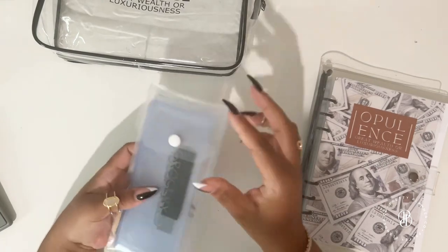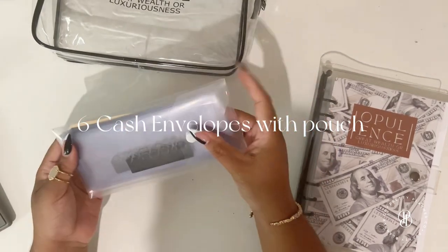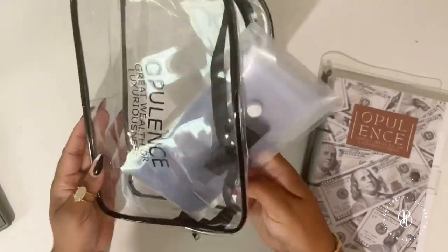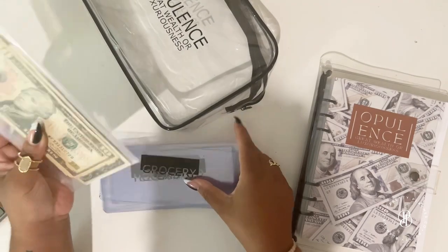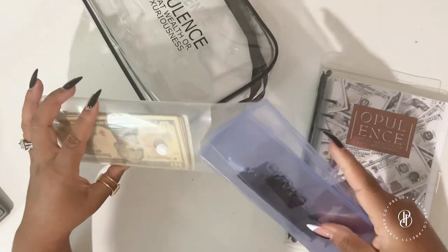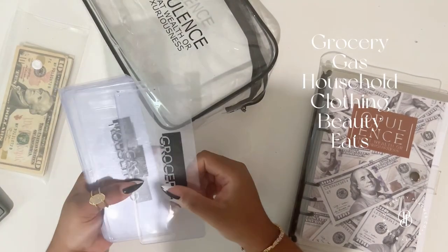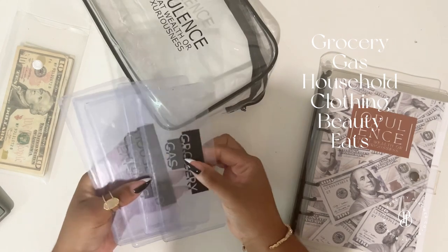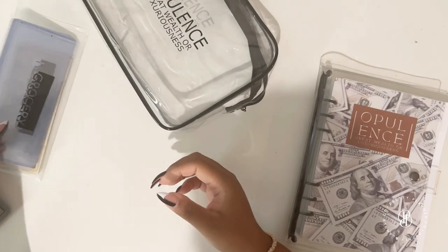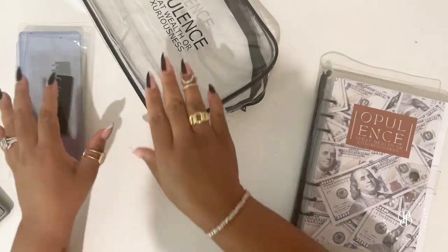Another thing you get is cash envelopes, and they come in this little pouch that you can use for your bank runs or to house them in your purse. The pouch enables you to keep both the money and the envelopes inside. In our standard pre-made bundle you get grocery, gas, household, clothing, beauty, and eat — those are your cash envelopes for your everyday essentials.